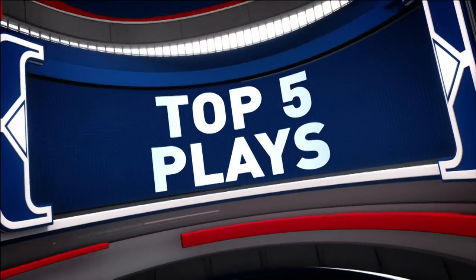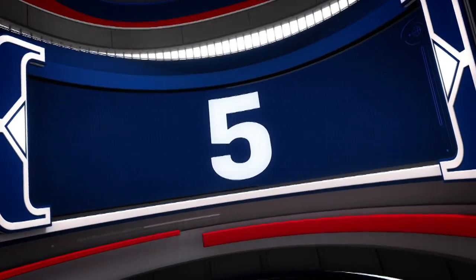Hi, I'm Roz Goldenwoody, and these are your top five plays of the day on NBA.com.